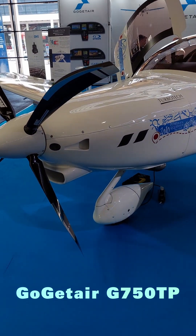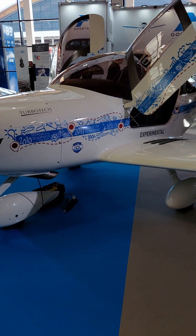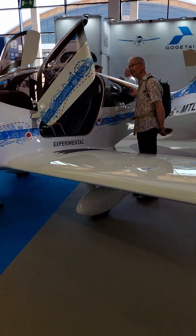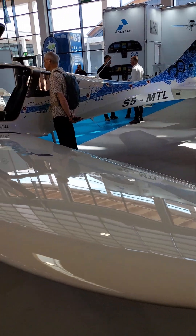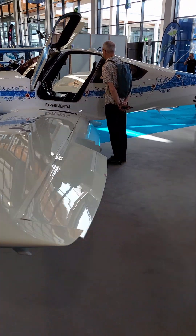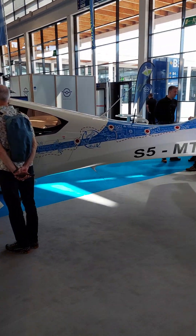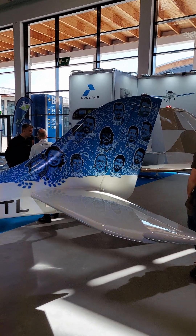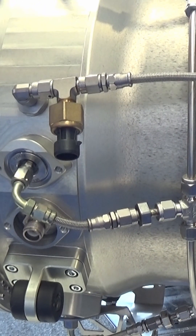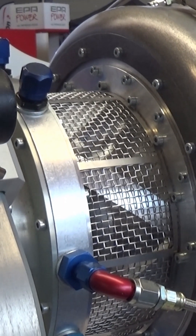Slovenian manufacturer GoGetAir has produced a turbine version of their G750 composite low wing. Normally powered by Rotax options, the G750TP has been fitted with a French Turbotech TPR90 turbine engine, which generates 104 kilowatts of power and runs on Jet-A1, diesel, or sustainable aviation fuel.